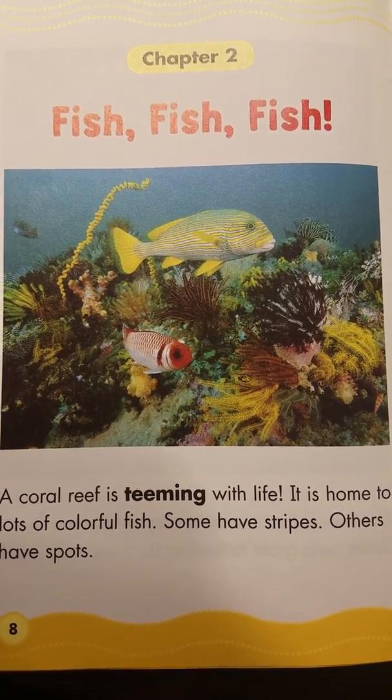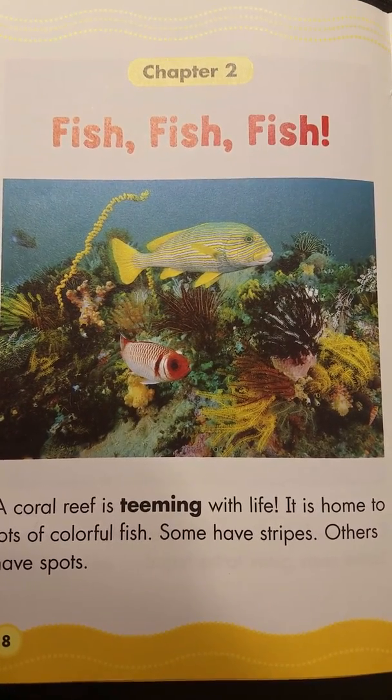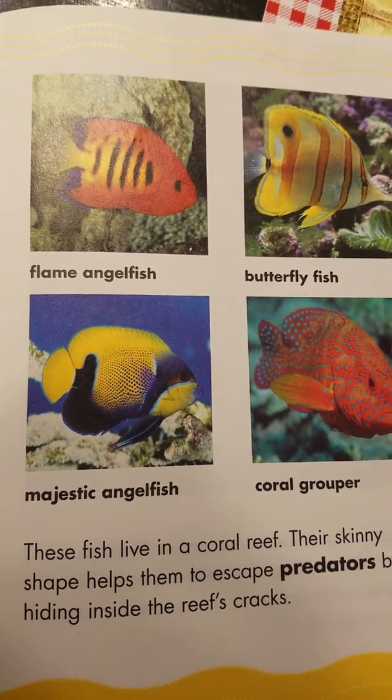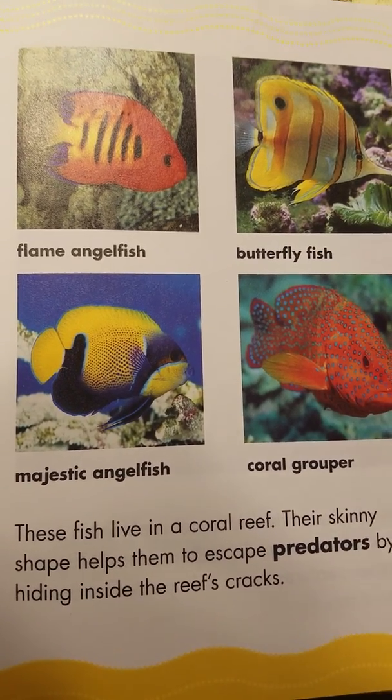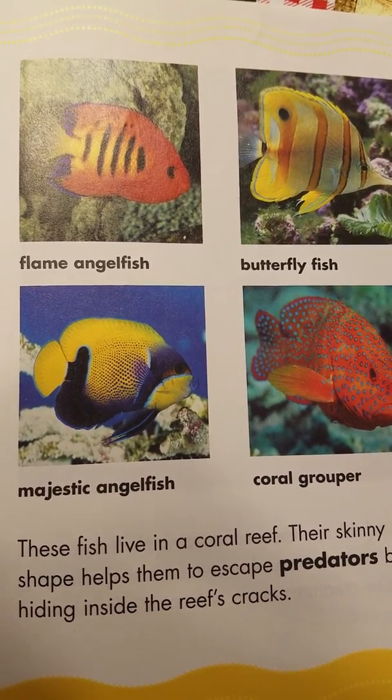A coral reef is teeming with life — it's home to lots of colorful fish. Some have stripes, others have spots. These fish live in a coral reef. Their skinny shape helps them to escape predators by hiding inside the reef's cracks.